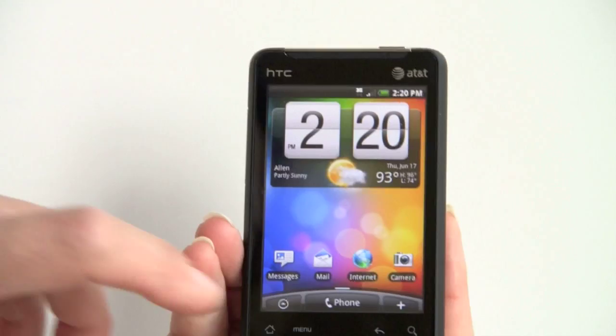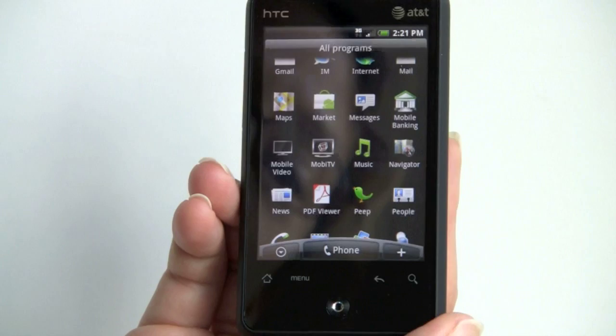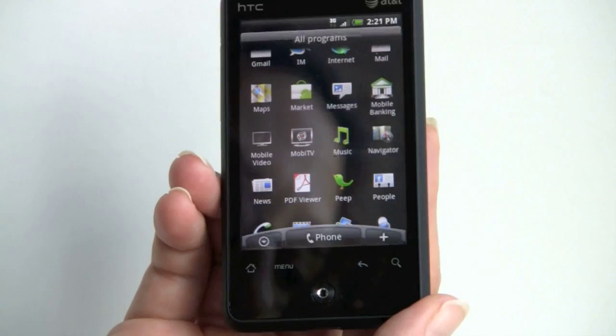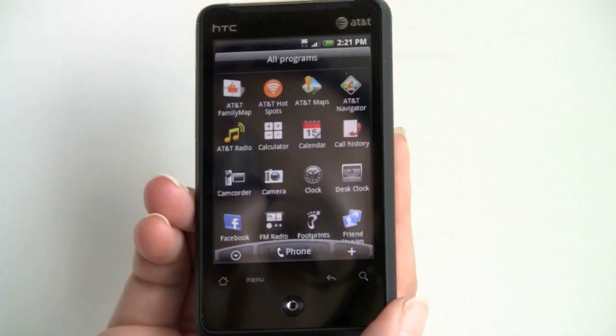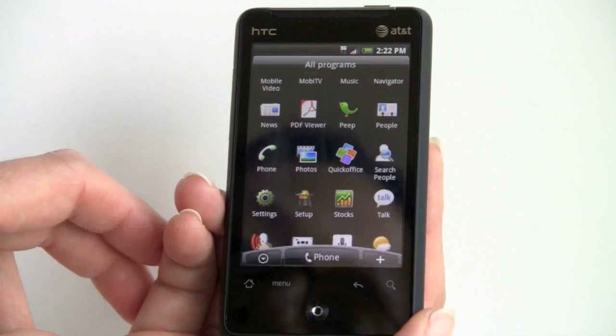The phone also supports other AT&T services. There's Mobile Video, formerly known as CV, which works just fine. And there's MobiTV, a pay-for service for on-demand TV channels — that's different from Qualcomm Flow TV which uses a TV antenna, as MobiTV uses your data connection. Other AT&T applications include AT&T Hotspots and their mobile banking application. They haven't gummed it up with too much of the usual AT&T bloatware, so it's pretty pleasing.